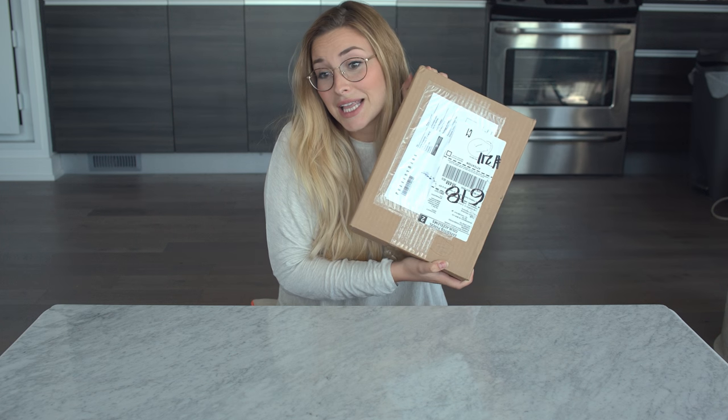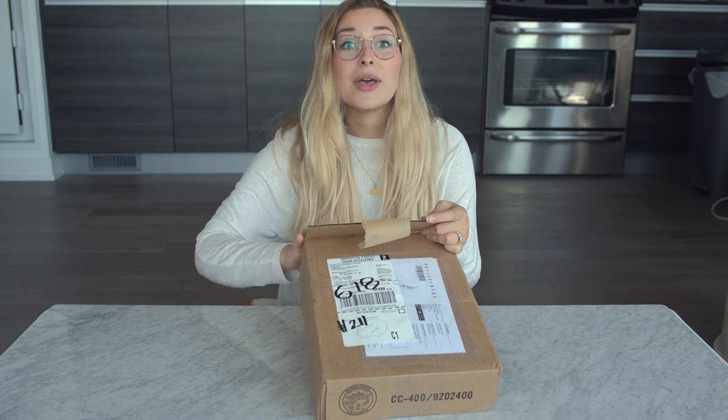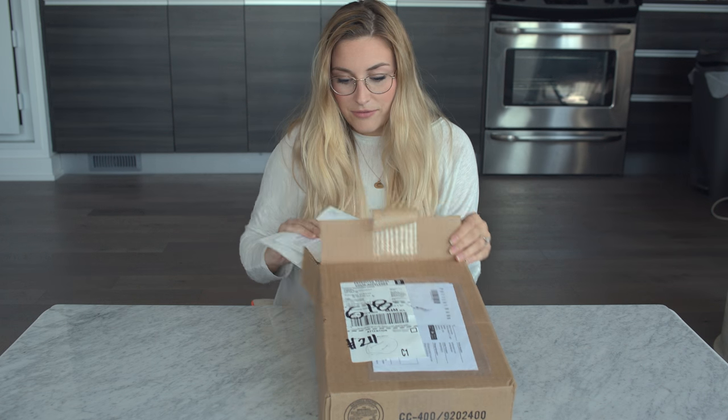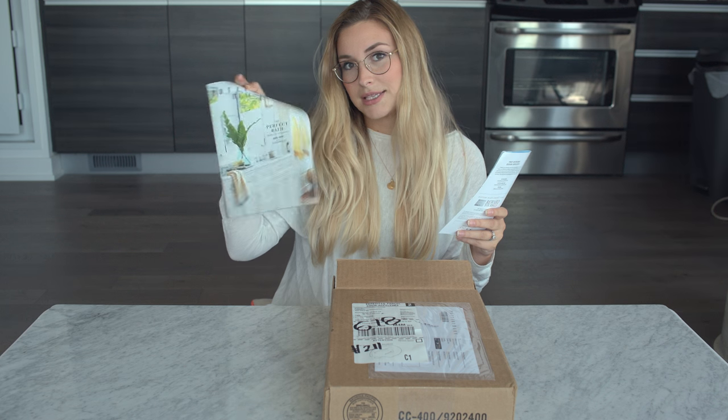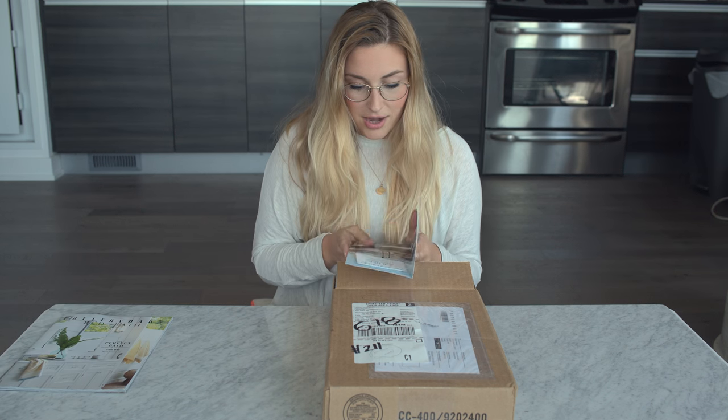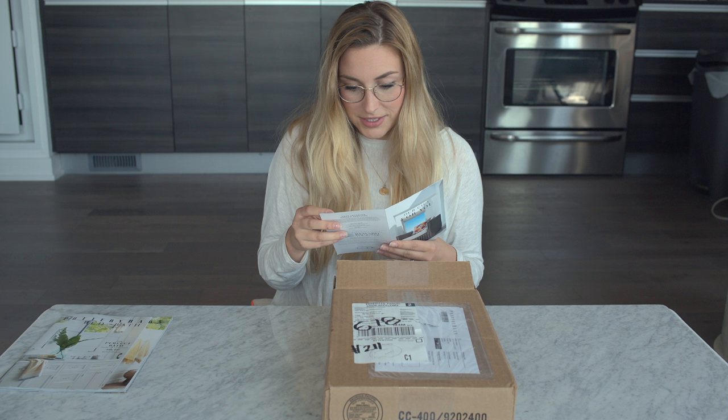I got my box in recently so I got some pillow covers. First thing I see in the box is a Pottery Barn magazine — that's always fun. Get inspired, and 'our gift to you.' Oh, this is nice.